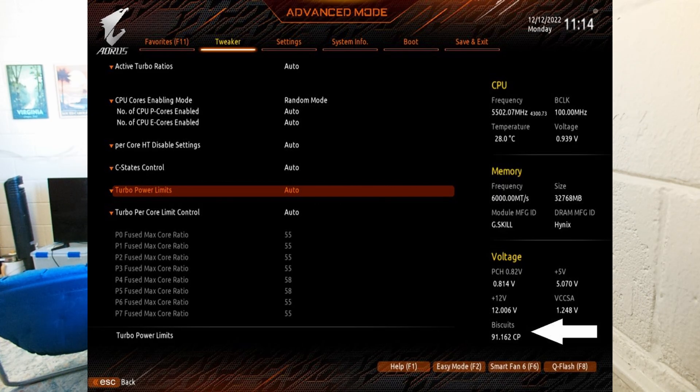The core overclocking was a different story. I have a Gigabyte board and their feature comparable to ASUS's is called Biscuits. I was getting about 84, which is about average for this chip, at the exact same voltage as my 13900K — and I was accomplishing the exact same average clocks. It was not impressive at all.